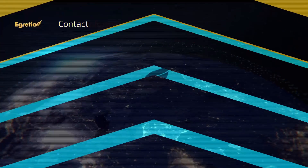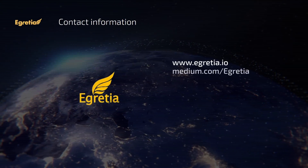For other information about eGretia, please go to www.eGretia.io